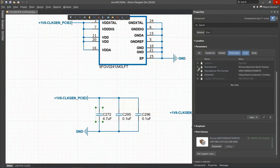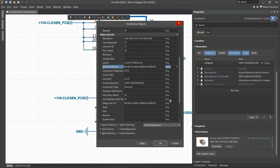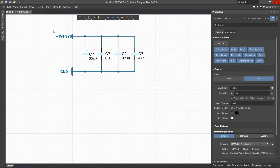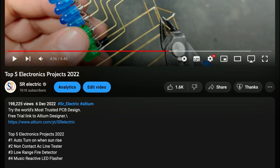With Altium Designer, you can create PCB designs with an intuitive and powerful interface that connects you to every aspect of the electronics design process. You can get Altium Designer for free through the link below the video in the description box. Register immediately to start designing your project.